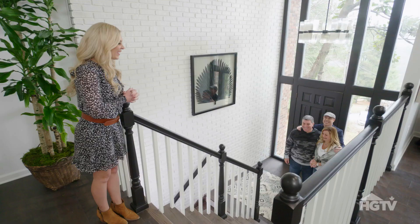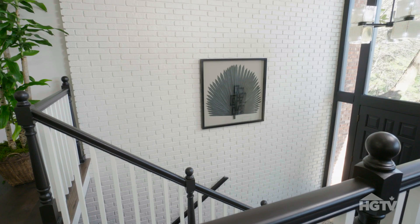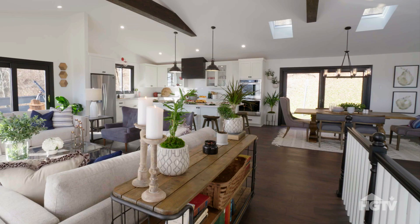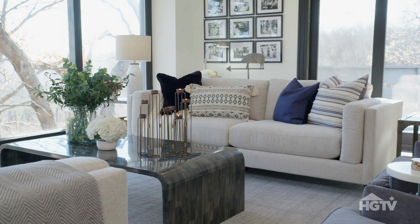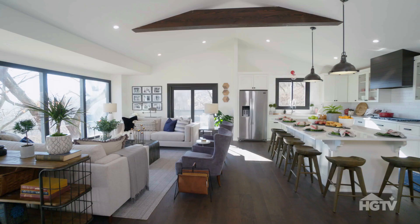On your mark, get set, see your new house! What? Oh my goodness. Wow. Are we in the right house? You are. This is your place. Oh my gosh. I'm speechless. We got beams. Wow, and a beam. Unbelievable.